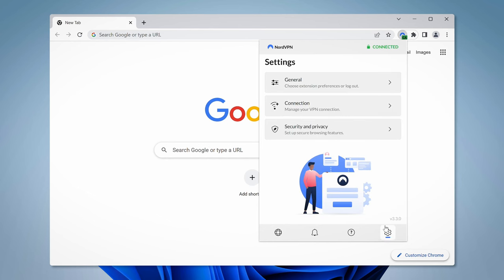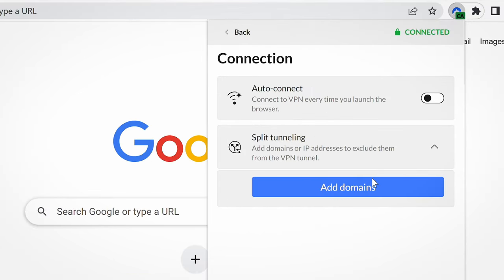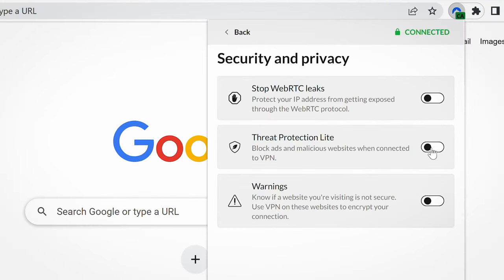Even though it's just an extension, it has some really useful additional features. For example, the NordVPN extension recently added a split tunneling feature, which allows me to add specific websites to a list so I can exclude them when browsing, connecting directly instead of through a VPN server. Another extra feature available on the Chrome extension is Threat Protection Lite — I can toggle it on to filter out and block malicious and phishing websites without needing to install the NordVPN app.